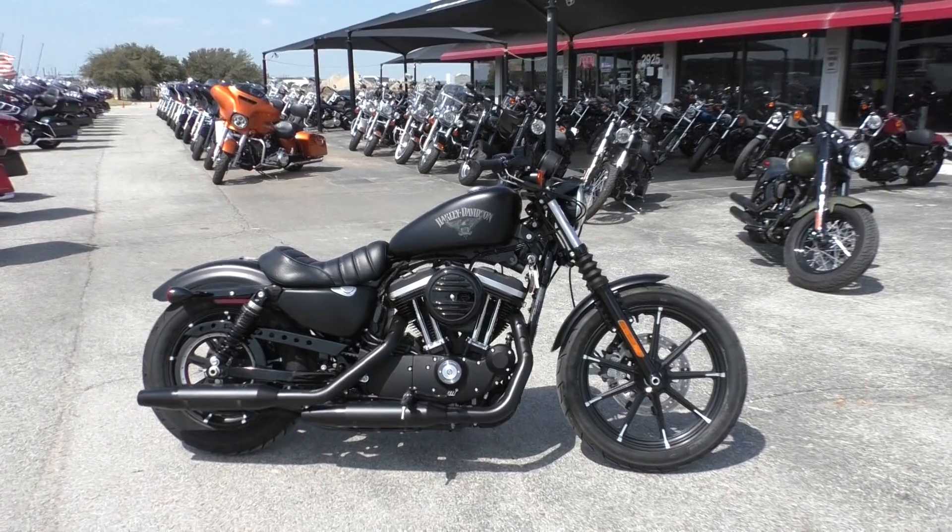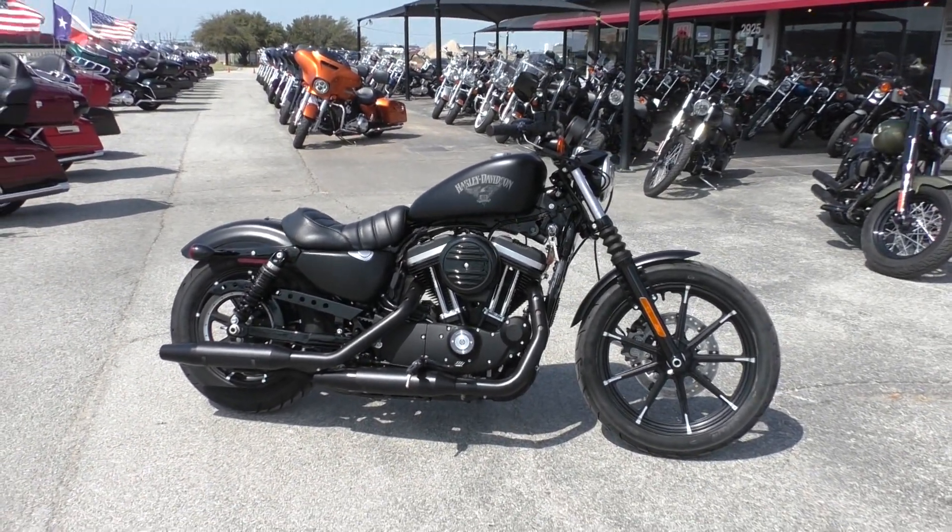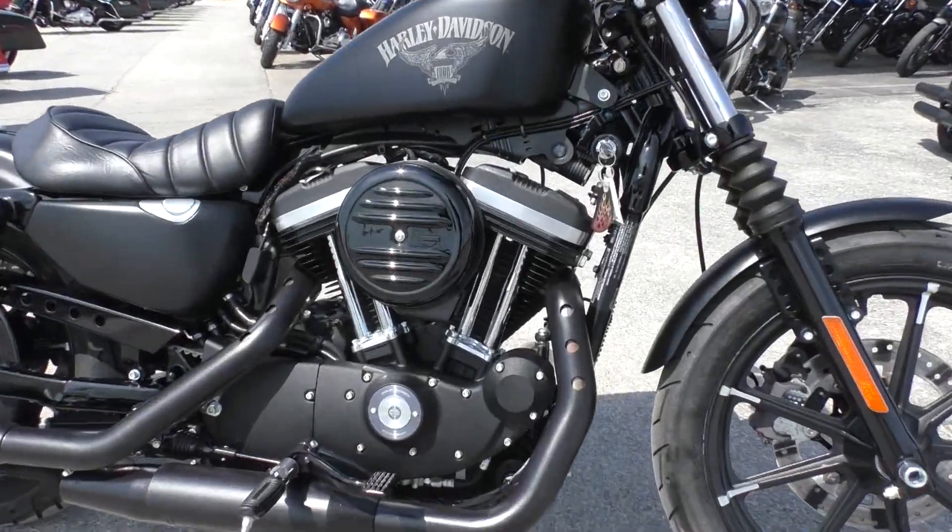It's only got 800 miles on it, blacked out head-to-toe — no chrome except for the rocker tubes right here.